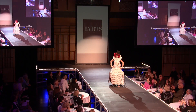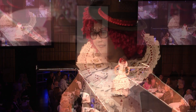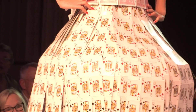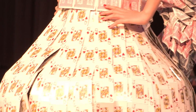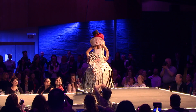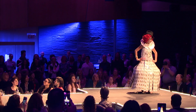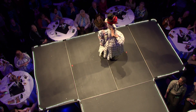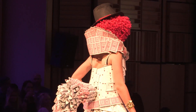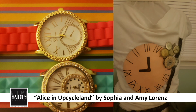Do you guys remember the spoon dress from last year? Same girl. Alice in Upcycle Land is using expired playing cards donated from Tioga Downs. And how does it get its shape? There's a hula hoop under there. See all the broken watches in the front? Those are from family and friends to represent the bunny who's always running late. Each card has a hole punched in it, which means they're expired cards, so a casino can't use them anymore.